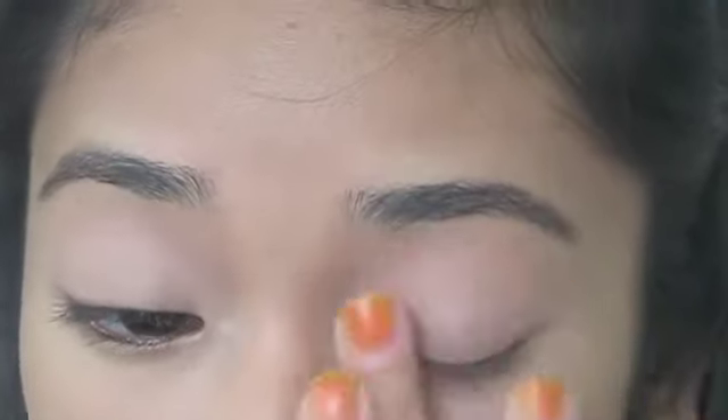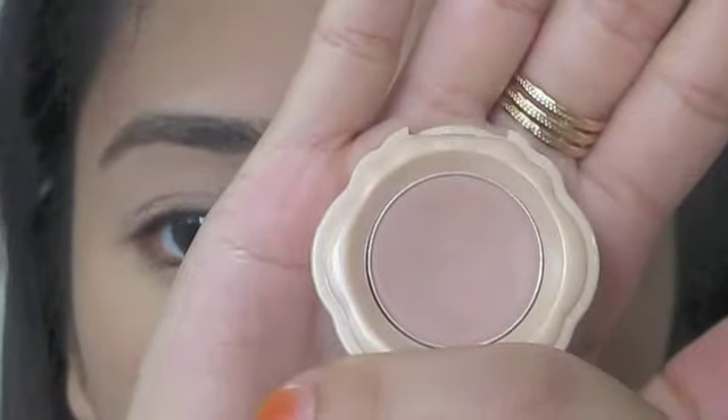I'm just going to apply the eyelid primer all over my lids, then dust this nude eyeshadow from Etude House all over my lids just to give a wash of color.